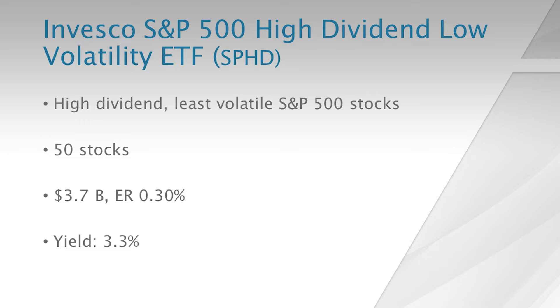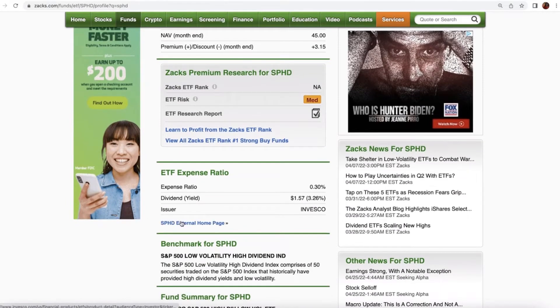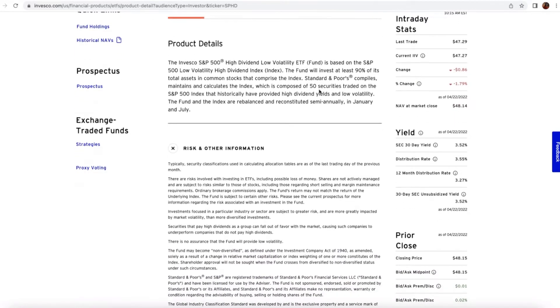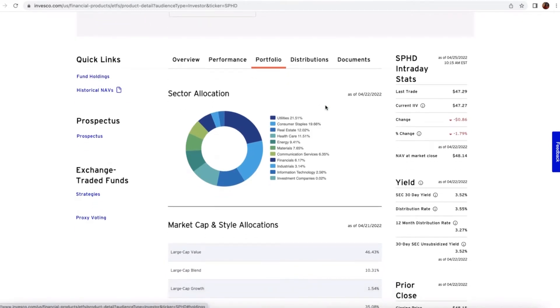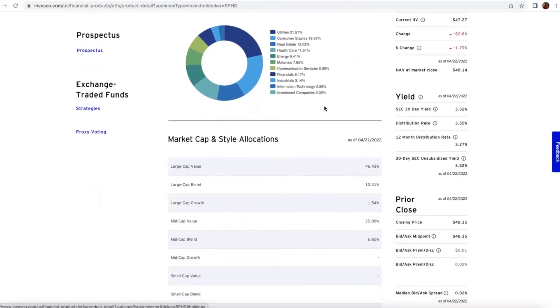Let's go to the quote page on Zacks.com to learn more about this ETF. You can read our research report and articles, and using the link you can go to the Invesco webpage. It has a nice dividend yield of 3.3%. The Invesco webpage confirms it holds 50 securities with high dividend yields and low volatility. Looking at the portfolio, the boring areas of the market that have been doing well this year get a lot of exposure: utilities, consumer staples, energy, and healthcare too.